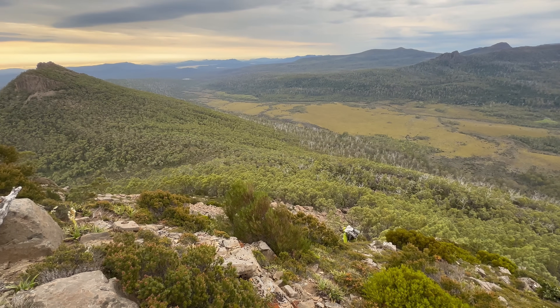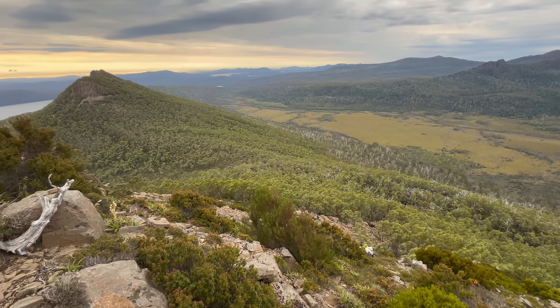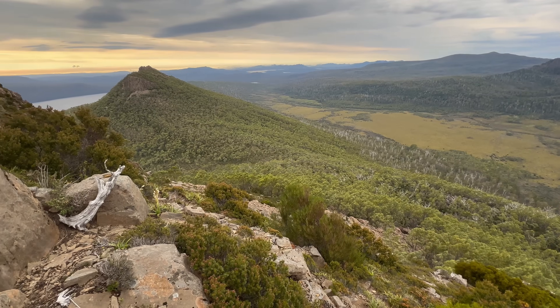Before the rain starts, the sky gives away clues — you just have to know how to read them right. On a recent summer hike here in Tasmania, we'd enjoyed two glorious days of clear skies. But on the morning of day three, we woke up to a thick blanket of grey clouds — what weather experts would call altostratus or stratocumulus clouds.